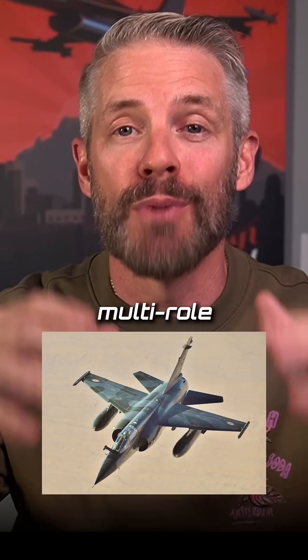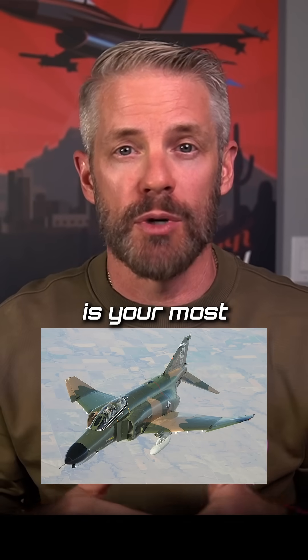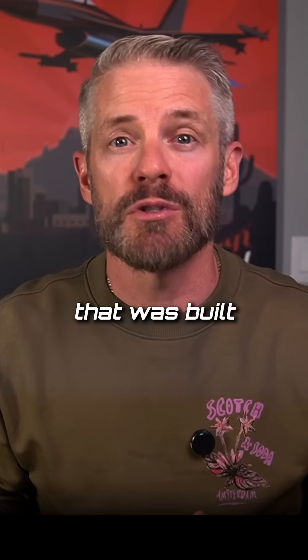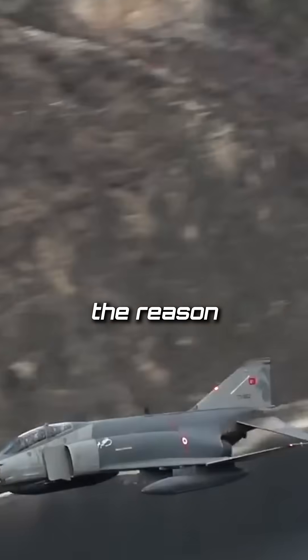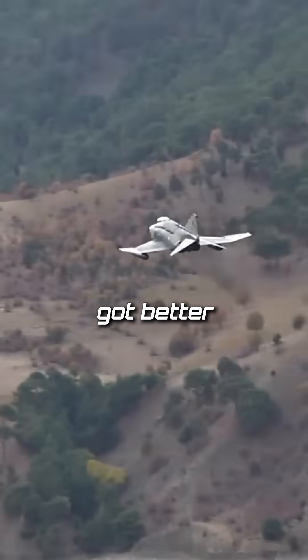Third generation is going to be your multi-role. The F-4 is your most proliferated multi-role third generation platform that was built, and there were a series of other ones. The reason you can be multi-role is because they have a larger payload because the engines got better.